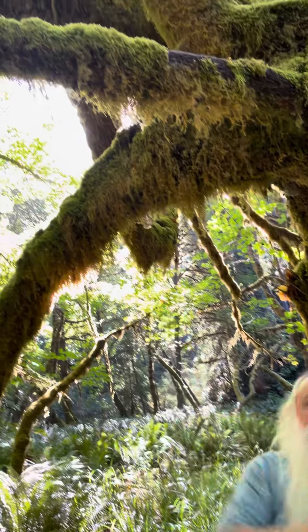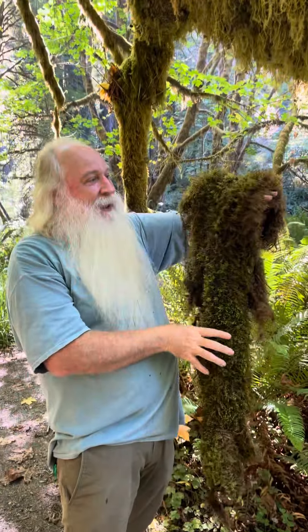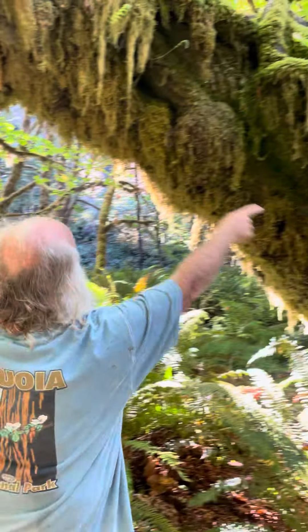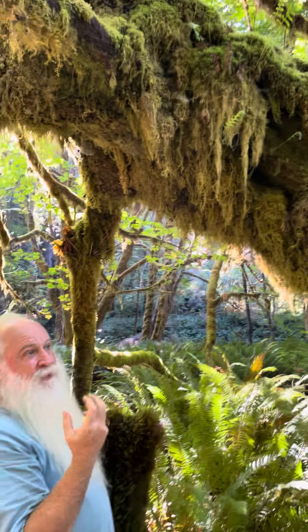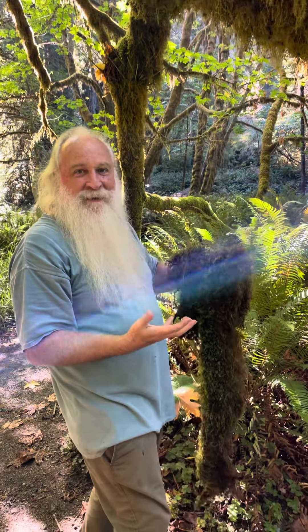So they're actually pulling moisture out of the mosses that are wrapped around the tree, and it gives the moss and the licorice ferns — these are licorice ferns here coming out of it — a place to grow and dwell. And so it's kind of this beautiful symbiotic relationship between mosses and maples.